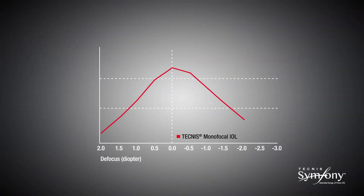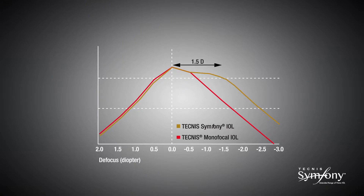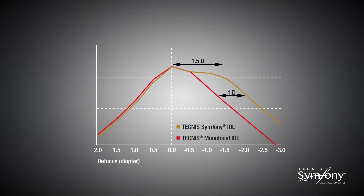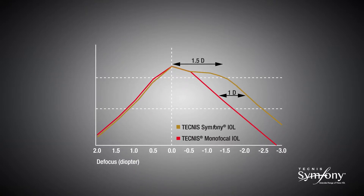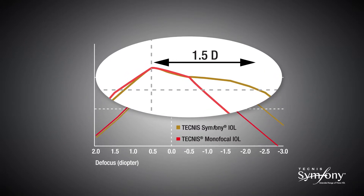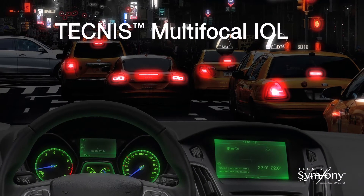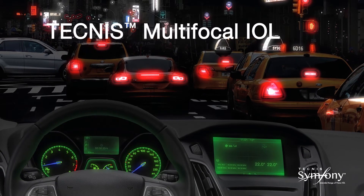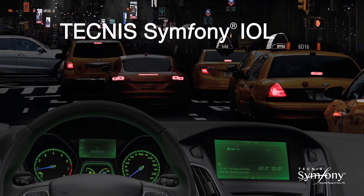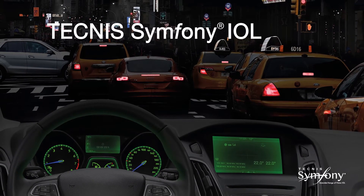Because of its elongated focus, the Technis Symphony IOL delivers high quality vision through 1.5 diopters of defocus and an increase of 1 diopter range of vision throughout the defocus curve compared to a monofocal IOL. The plateau of the defocus curve demonstrates the extended range of vision of the Technis Symphony lens. In addition, because of the elongated focus, the Technis Symphony IOL does not have the distinct focal points of a multifocal IOL, and as such does not have the distinct out-of-focus images that can lead to halo and glare. As a result, the incidence of nighttime halos and glare is low.